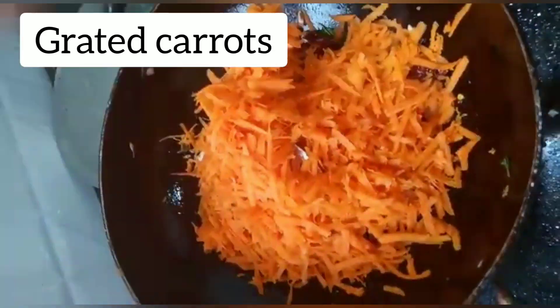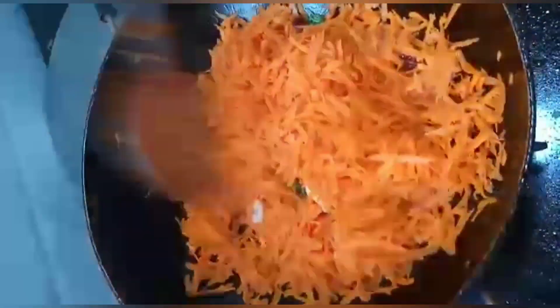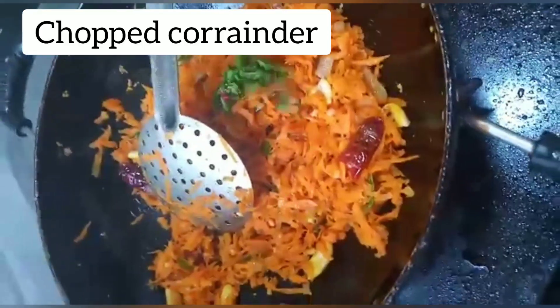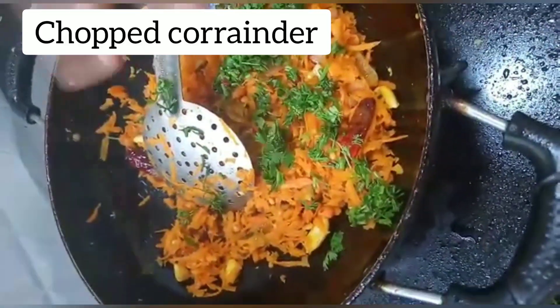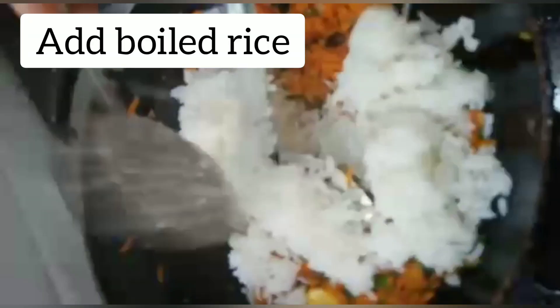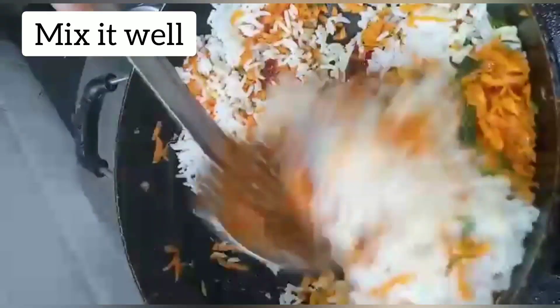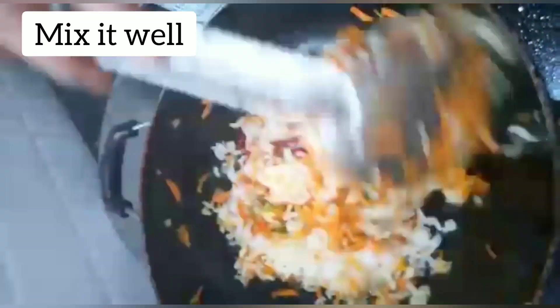Add grated carrots, then add some salt to taste and chopped coriander leaves. Finally, add boiled rice, mix it well, and our carrot rice is ready.